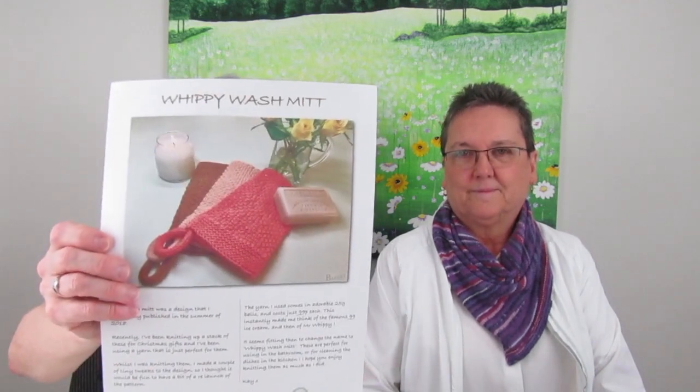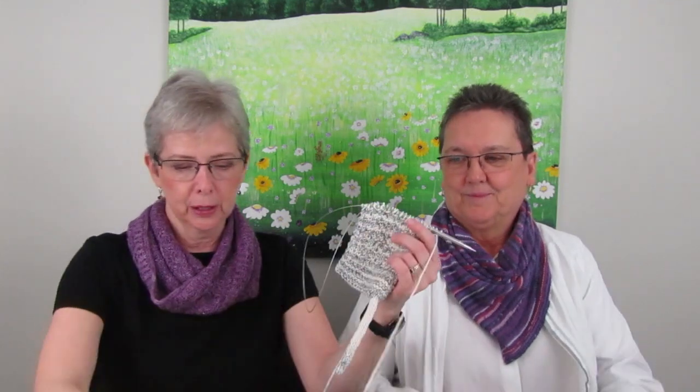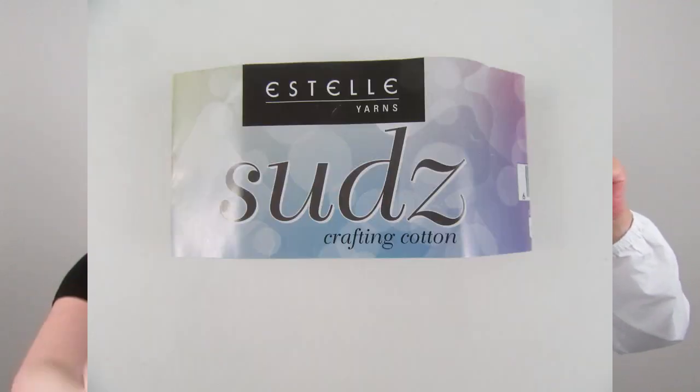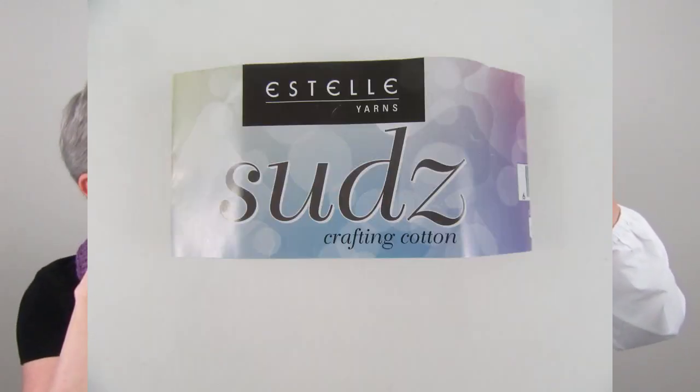She poses a question for viewers: at a craft fair, do you prefer items that are packaged up, or do you like to be able to feel and touch them? She packaged some wash mitts and they didn't sell, then took them out of packages and they sold — so she's genuinely curious. Please comment below! The yarn for one of the mitts is Suds by Estelle, picked up at Linda's Craftique — it's one of the striping colorways, which she loves.